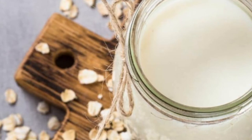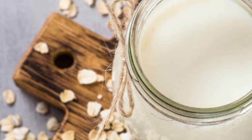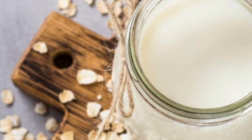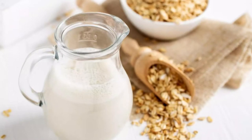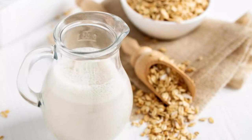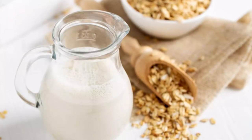How long does oat milk last? Just like dairy milk, oat milks can be divided into two categories: UHT (ultra-high temperature) / shelf-stable and fresh / refrigerated. The UHT drinks undergo extensive heat processing to increase their shelf life, whereas the refrigerated ones don't, making them less stable at room temperatures. As such, they come with different use-by dates and storage guidelines.